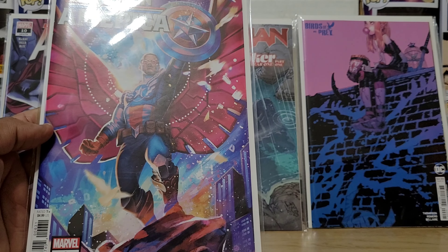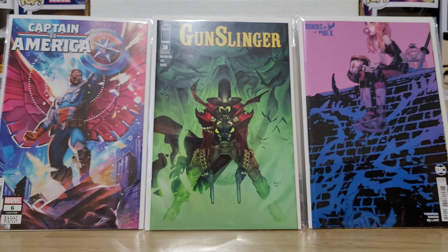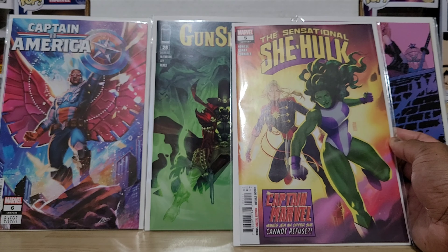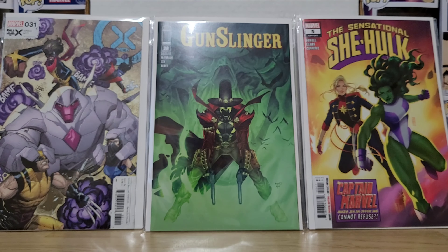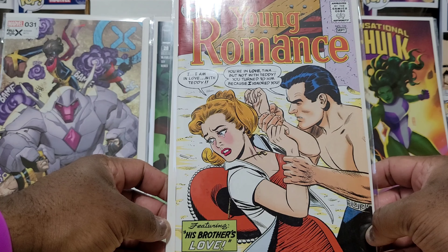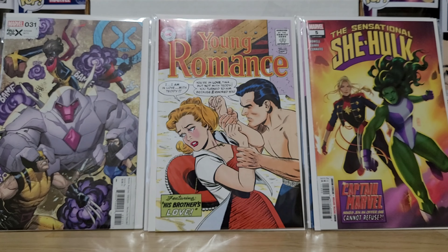Captain America number six — Black History Month variant, Ancient Falcon Captain America. Gunslinger Spawn number 28 — sweet sweet green, dual wielding. Jen Bartell on Sensational She-Hulk number five, featuring Captain Marvel — makes Jen an offer she cannot refuse. X-Men number 31. And the last issue of the pre-orders is a facsimile — Young Romance number 125. 'September — I'm in love with Teddy.' 'You're in love, Tina, but not with Teddy. You turn to him because I ignored you.' Featuring his brother's love. That is all the pre-order goodness.